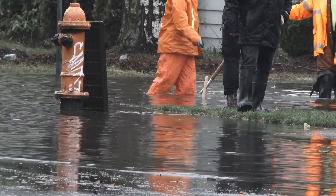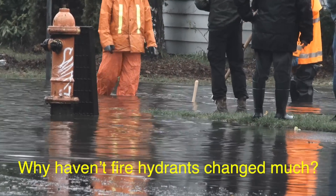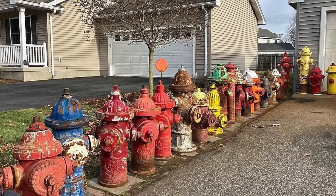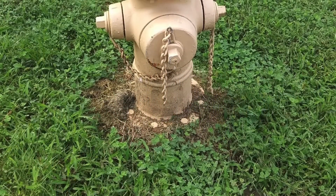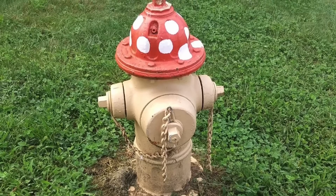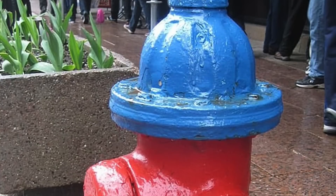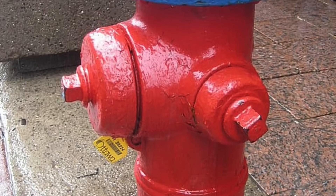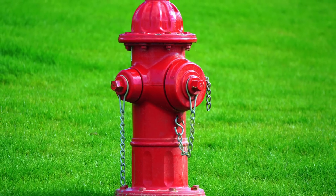You might be wondering: with all the advances in technology, why haven't fire hydrants changed much? The short answer is — they work. The design has been so effective over the years that there hasn't been a need for major changes. Sure, there have been some upgrades in materials and valves, but the core design remains because it gets the job done. When something is designed as well as fire hydrants are, there's no reason to reinvent the wheel. Their shape and structure have stood the test of time, proving that the engineers who designed them really knew what they were doing.